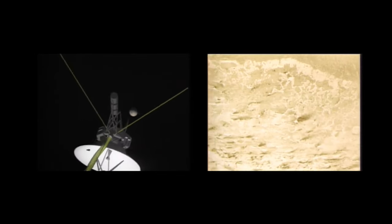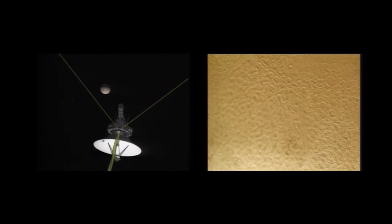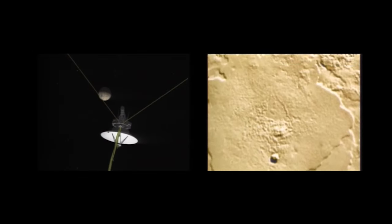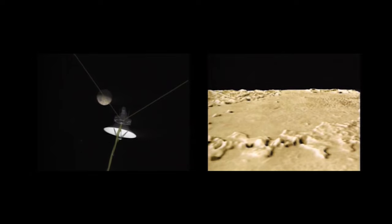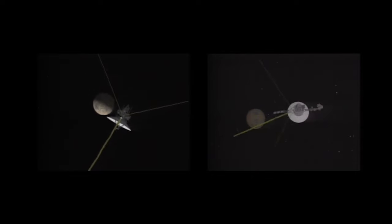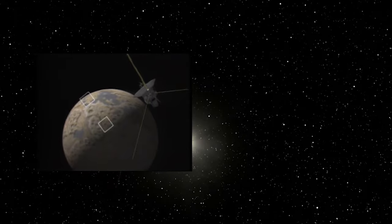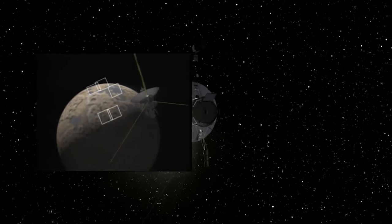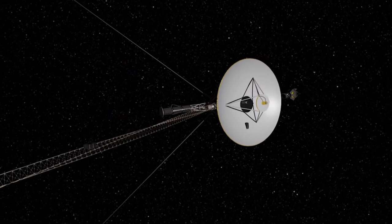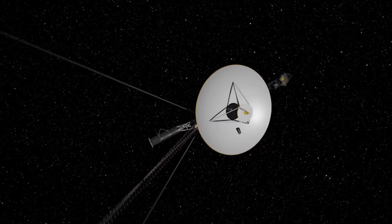Voyager also identified a ring system and confirmed 14 moons. Triton is its largest and is believed to have been captured by the planet from the outer Kuiper belt. Voyager also discovered Neptune's magnetic field was off-centre and tilted, not unlike Uranus.